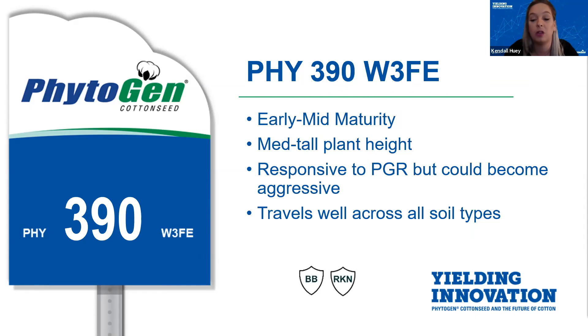As far as PGR management goes on Phytogen 390, it does respond well. However, in very wet situations you might have to be a little aggressive, but controlling that plant height is a possibility. 390 would be a great variety for the Winter Garden under its high input and irrigation practices, and this also goes for irrigated land down in the Rio Grande Valley. In the lower coast area, I would feel comfortable having you put this variety on just about any piece of ground on your operation.